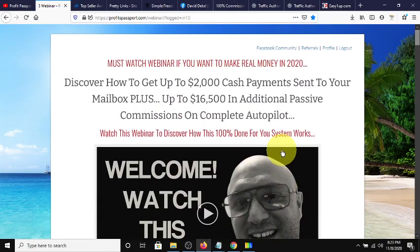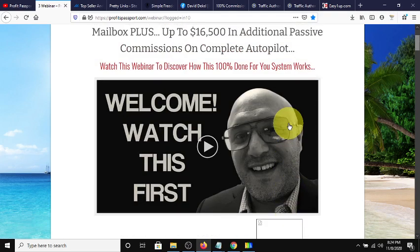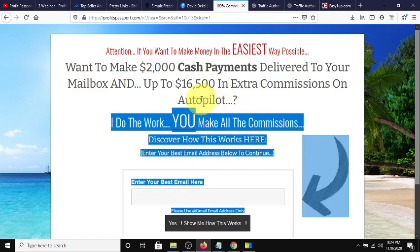So just to summarize — Profits Passports is a free funnel. All you have to do is join at whatever level you want on this first income stream, drive all traffic to this link, and David does everything else. He follows up on the emails using the funnel he created. All you do is pay for traffic to the capture page and cash in on the commissions. That's why he says: I do the work, you make all the commissions. It's as simple as that.